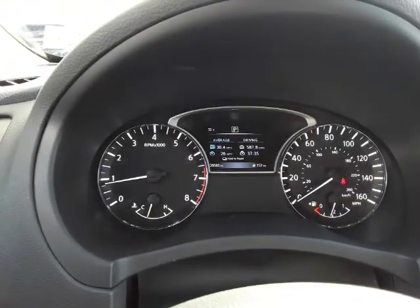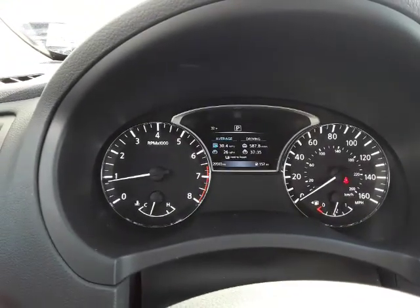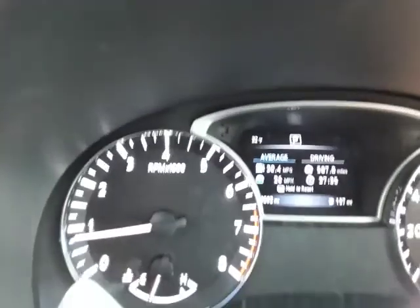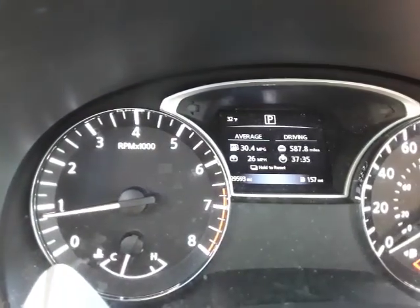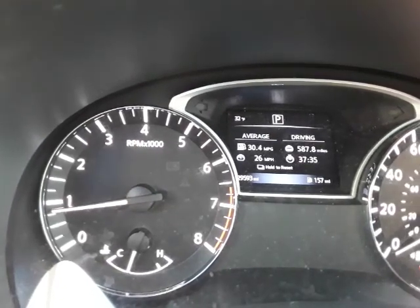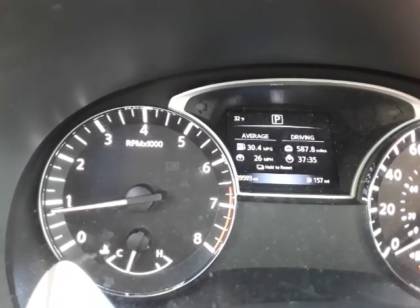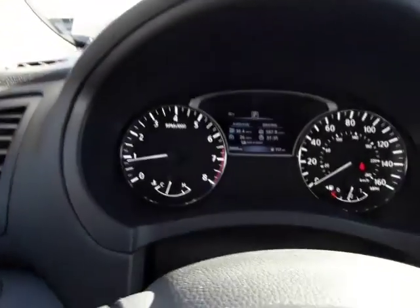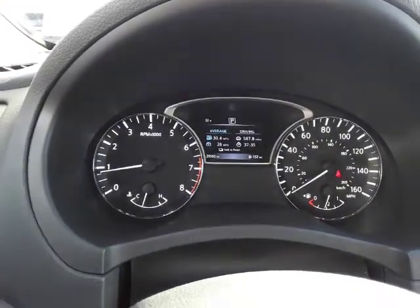If you can read it there, down there on the dash, you'll see that the Altima has only 29,000 miles. Let me get a closer shot of that for you — 29,593.